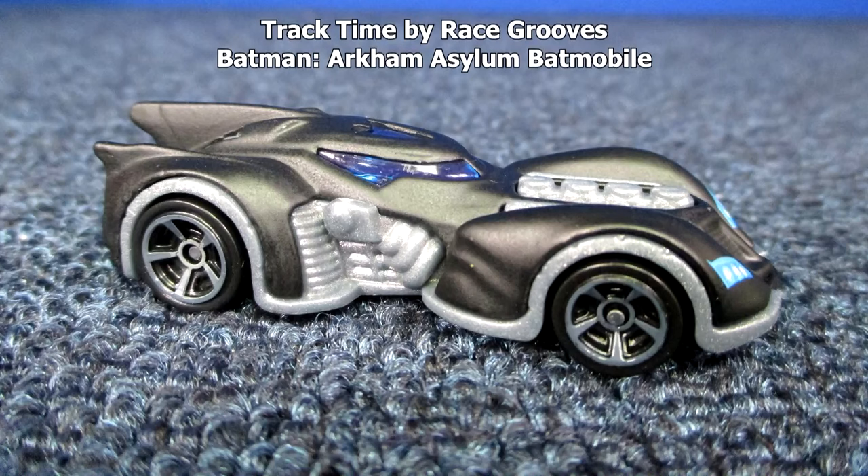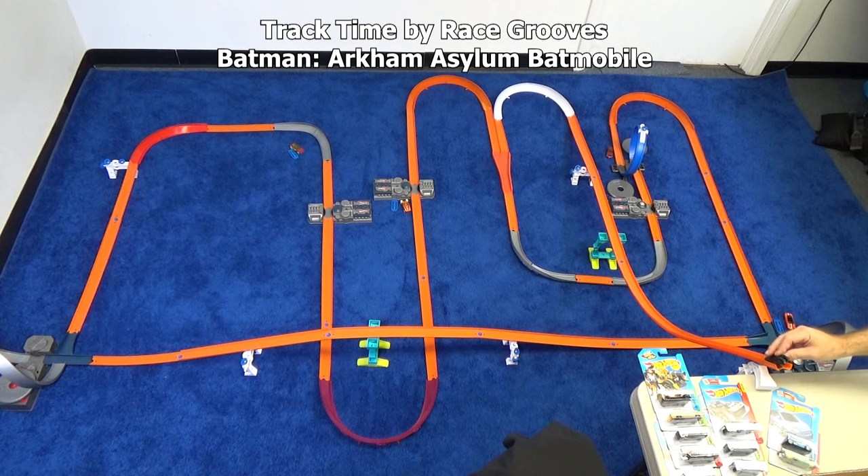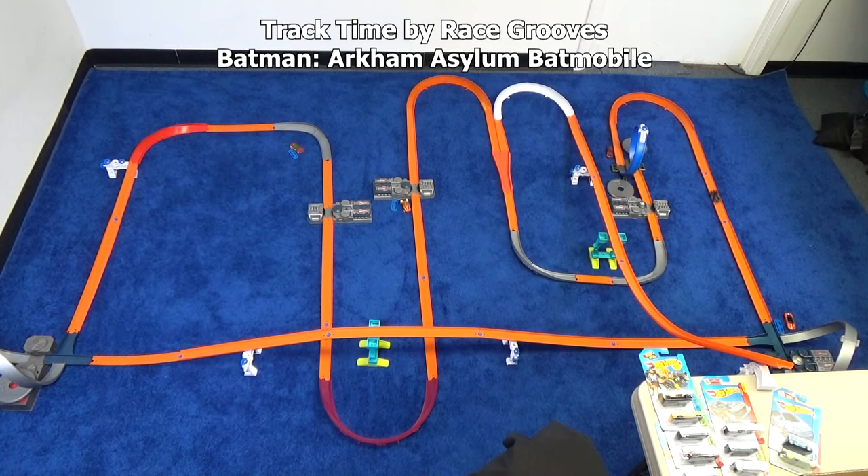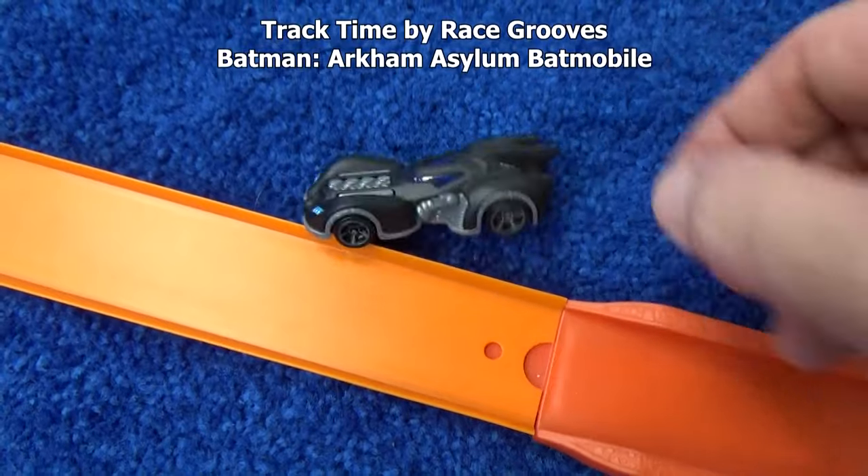Time for Batman — the Arkham Asylum Batmobile. That wasn't very impressive. Wipe out. I'm surprised because he's usually pretty good. He got a little better. One more time. I knew he'd make a lap — upside down. Hey, wake up, we got a video to do.